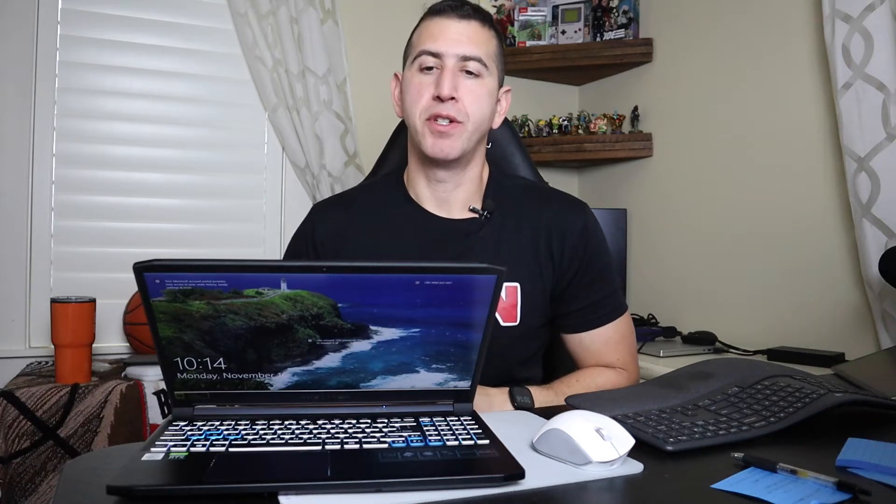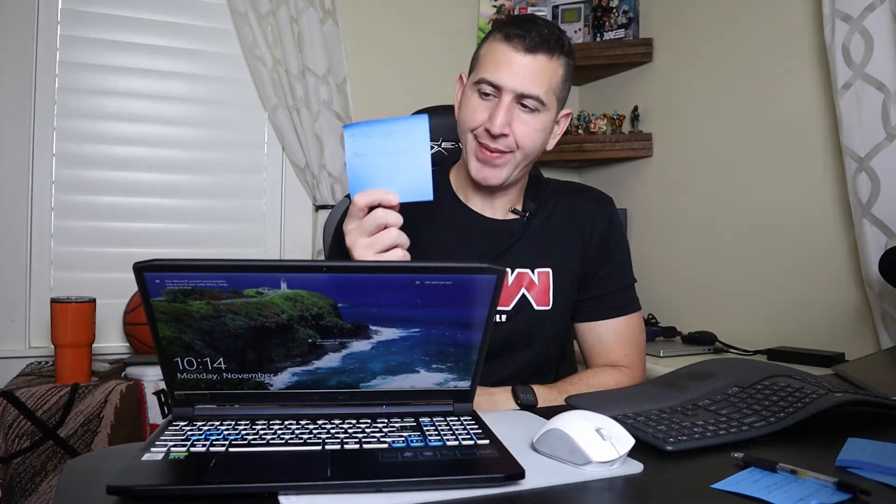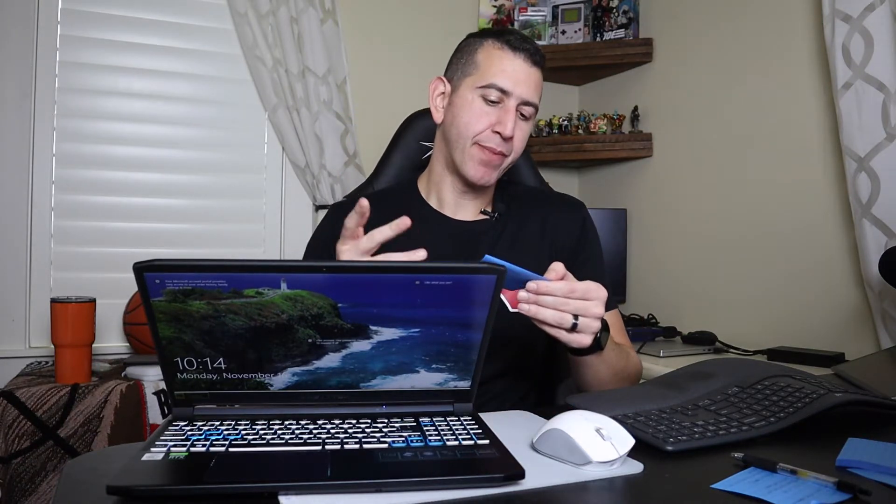This is the Acer Predator Triton 300. On the back of the Predator I have a sticky note. I wrote this a little while ago. It says: Triton 300, new value king?